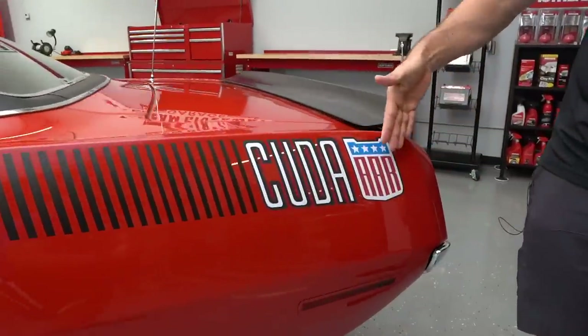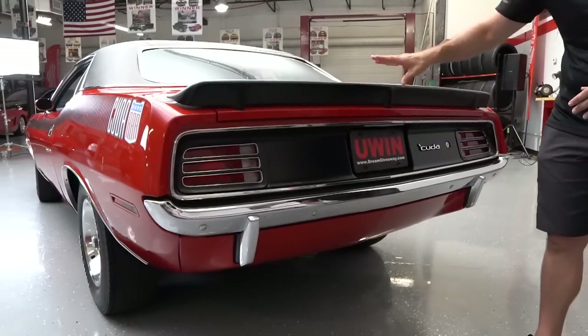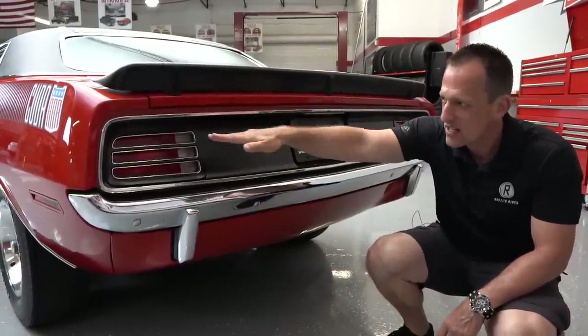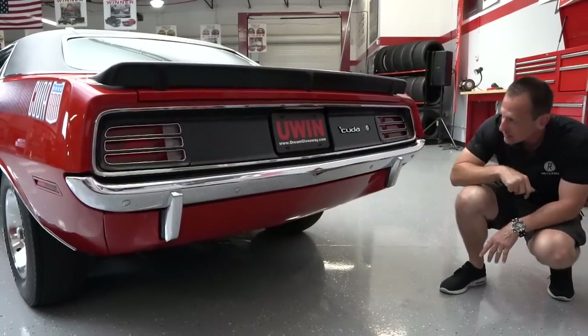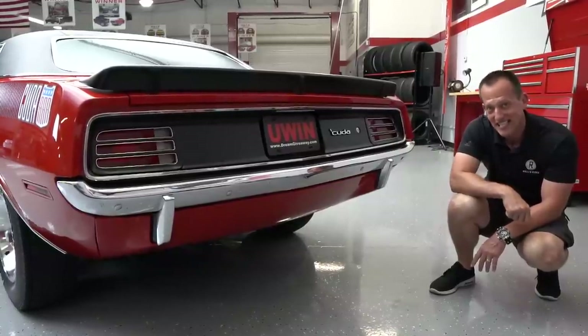Coming out back, you have your Cuda and AAR badging. AAR stands for All American Racers — the organization put together by Dan Gurney and Carroll Shelby when they first started. Dan Gurney piloted those AAR Cudas around racetracks across the United States. There's a flat black trunk lid spoiler, very similar to what you see on today's Challengers and Chargers, with classic horizontal slots for the brake lights. Out back is very clean. You're going to have a Curry 9-inch rear end to help get traction to the ground.